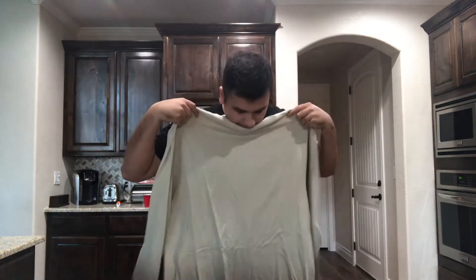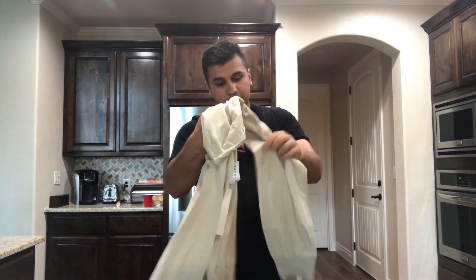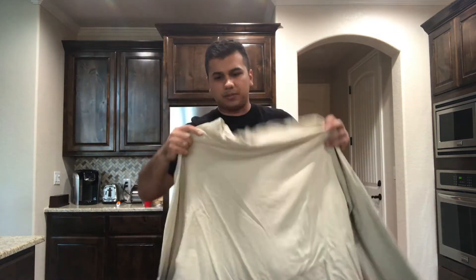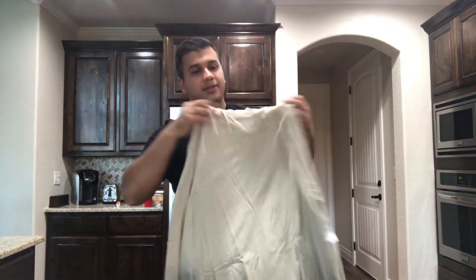It looks like it's gonna be a little long, but it's not that bad. Retail on this one was around 100 dollars, but I paid a little bit under 50 for it.